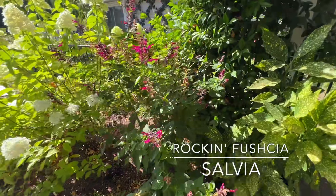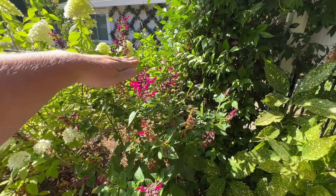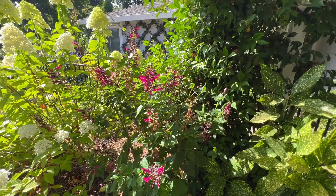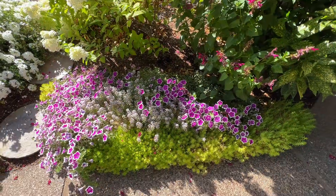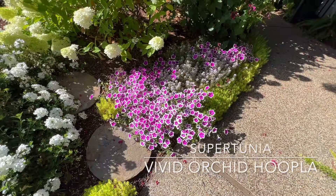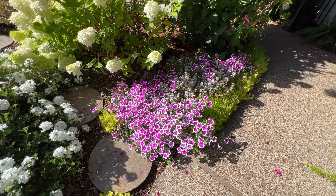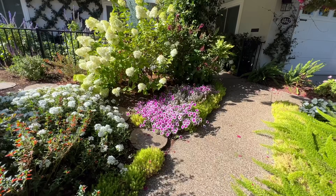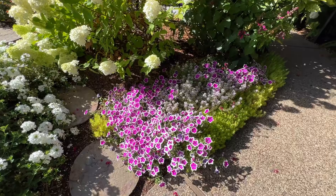This is the Rockin' Fuchsia Salvia — you can see how big it is compared to the other one. It's beautiful and I love it. The hummingbirds love this plant. That is definitely one I'll be repeating. This is Vivid Orchid Hoopla Supertunia — this is new for 2024 and this is a winner. It's very pretty, does very well, and you can just see it from so far away. It just catches your eye. That is a really, really good new introduction from Proven Winners.